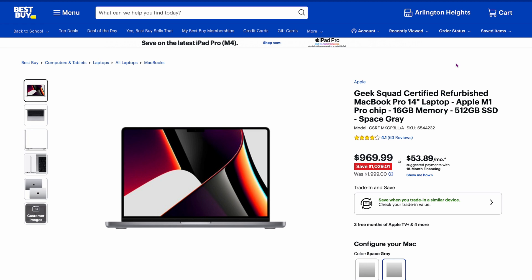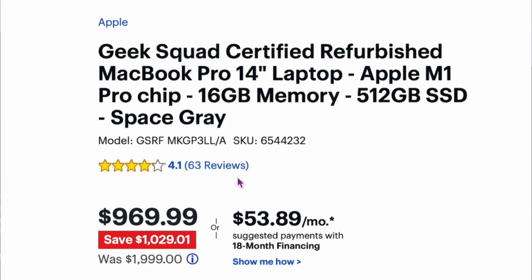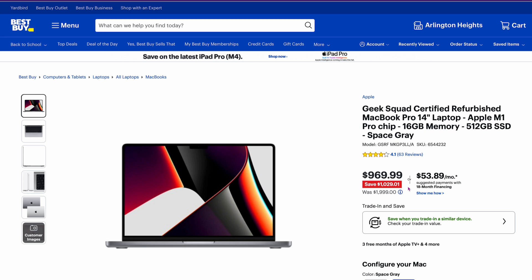Let's start with a real-world example. This is on Best Buy right now — the 14-inch M1 MacBook Pro base model at $969. It's refurbished, but it's good because it's certified refurbished from the Geek Squad. It looks like it's $1,000 off, over 50% off.